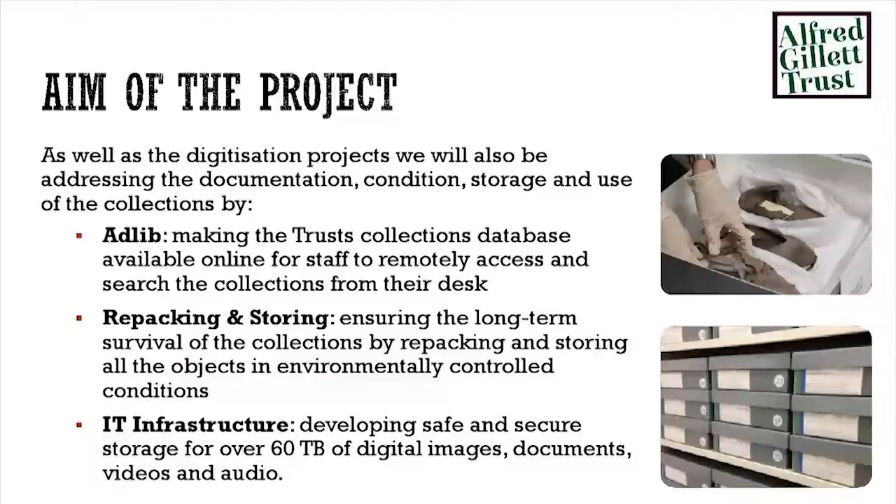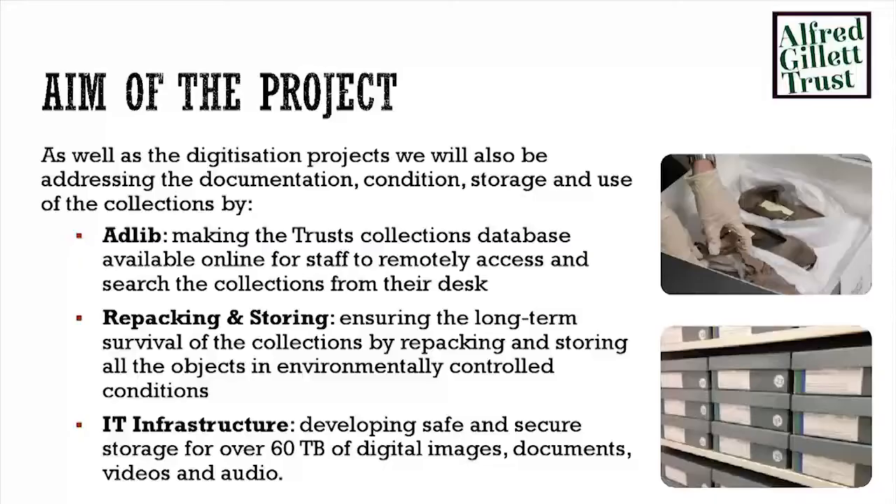Hand in hand with that, we said we can't just go and merrily take photos if we've got nowhere to put them and nowhere to catalogue them. So the other parts of the project we managed to slip in were creating our online collections management system. Previously we were using our own version of an Access database — not Spectrum standard, not very easy to use. So we decided to move it all over onto Adlib. We also included repacking and storing the collections in our new archive, making sure they were packaged up properly and stored properly so they'd last another 200 years.